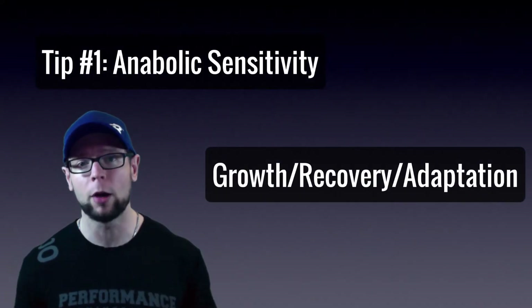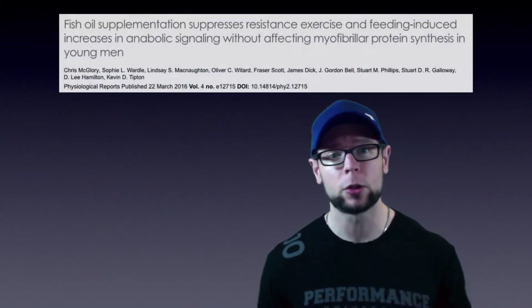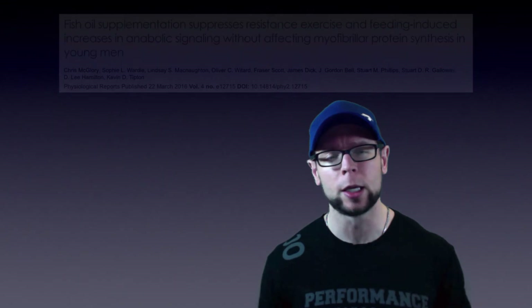More recently, one of my mentors in the protein synthesis lab, Dr. Kevin Tipton, conducted some research on fish oil and anabolic sensitivity and found that there was actually no increase. I'm not exactly sure what's going on here, but I'll be very interested to see if we can figure out the differences — I'll be firsthand invested in that. So stay tuned, but right now fish oil still seems like a great bet for athletes and muscle growth.